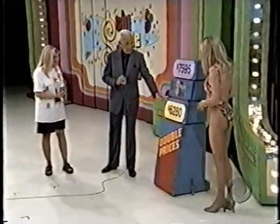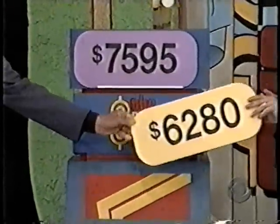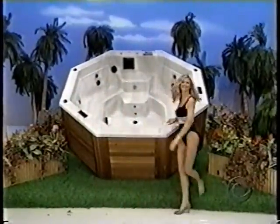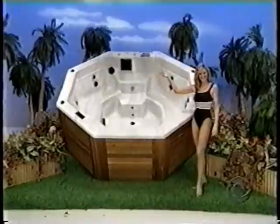Features attached bar and stools. Catalina presents the San Clemente Elite Spa. The octagonal design and deep footwell provide ample leg room and comfort for multiple users.